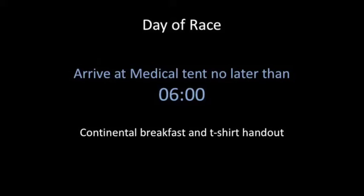On the day of the race, it is very important that all volunteers arrive to the medical tent on time. You are expected to arrive at the tent no later than 6 o'clock. At that time, we will have a continental breakfast and hand out t-shirts.